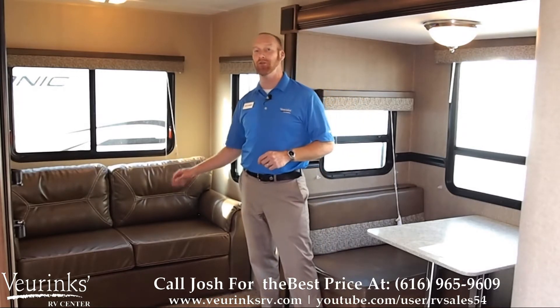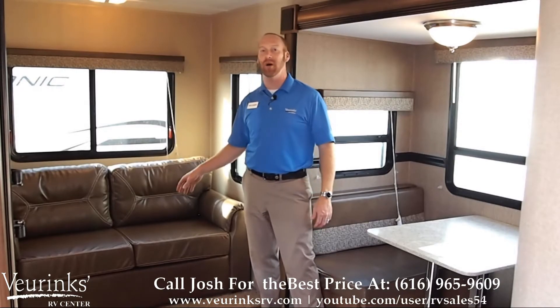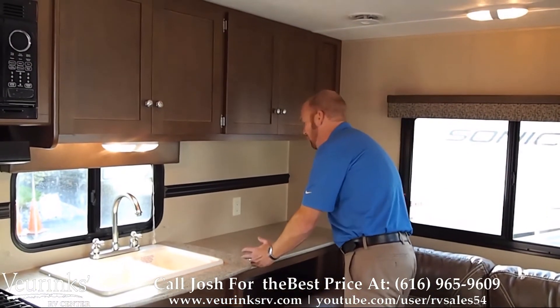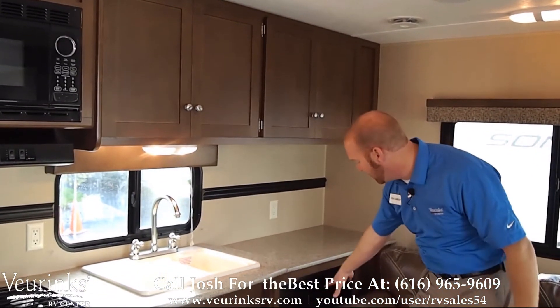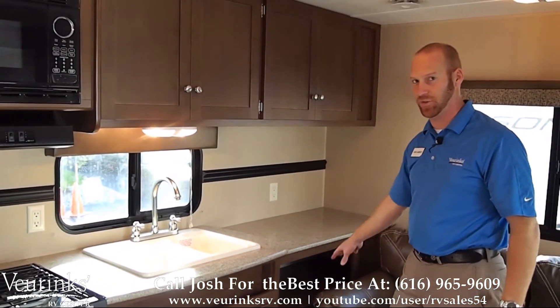Of course we're going to give you a tri-fold sofa in the rear. This is going to give you additional sleeping — a very comfortable bed for those overnight guests. Let's not forget about storage and counter space. Look at this huge, usable counter space. Great for storing stuff, putting the coffee pot where it's a little bit out of the way. Plus you've got another storage cubby down here, great for those pots and pans that you just don't use a ton.